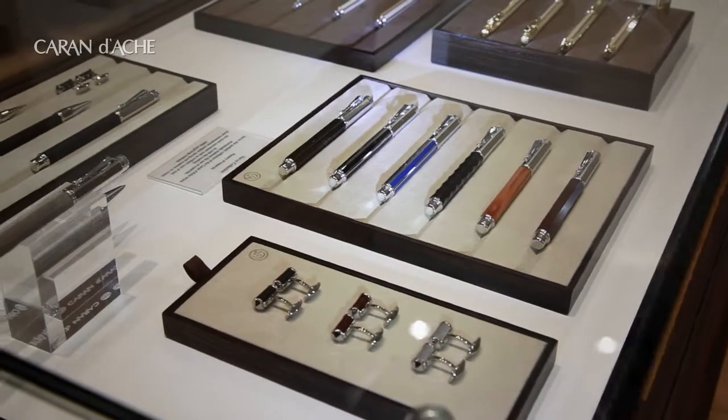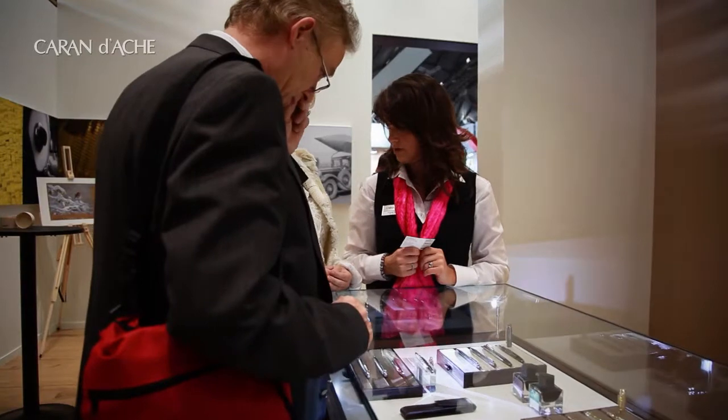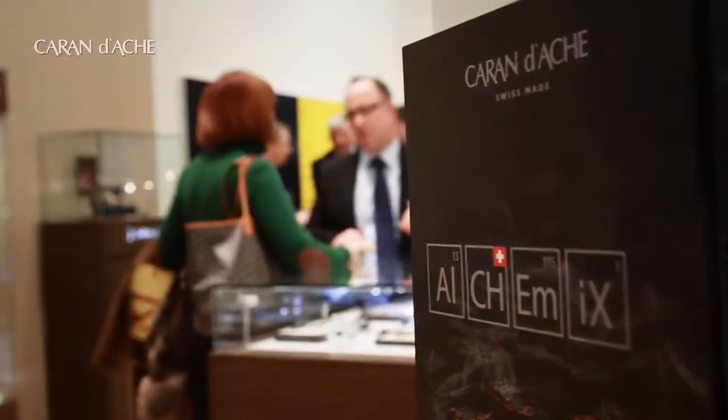Maison de Haute Écriture means for us 100% Swiss made. We started our manufacture in 1915, so we are nearly a hundred years old, and since those hundred years, little by little, we have introduced new competences and new savoir faire. Part of this exhibition also shows the various métiers that we are doing in our facility in Geneva.